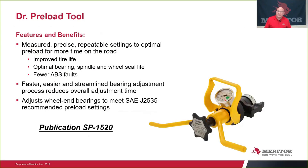Let's talk about our tool that works with the Temper Lock nut, called Dr. Preload. It's a measured, precise, and repeatable setting process to preload a bearing every time, by every technician. It also improves tire life because you have less movement at the spindle, optimizes bearing, spindle, and seal life, eliminates end play, and results in fewer ABS faults. It's fast, easy to install, and fairly streamlined — comparable to the same amount of time you'd use with a torque wrench to install the wheel end. The adjustments are outlined in SAE J2535 standard. For more information, go to publication SP1520 for Dr. Preload.